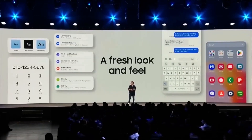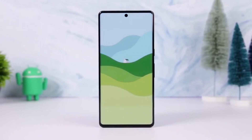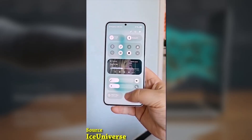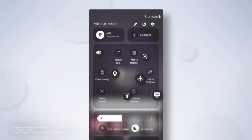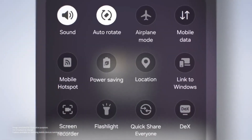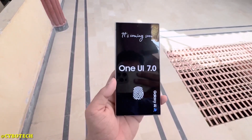Today we've got some exciting news for all the Galaxy device users in Canada. After the Stable One UI 7 update was rolled out for the Galaxy S24 series, Samsung has now shared the official update schedule for Canadian users. The update will be sent out in stages, with the full rollout expected to finish by June 2025.